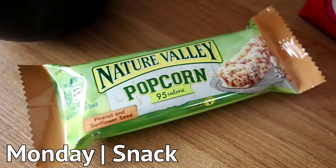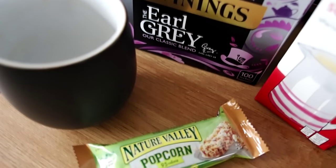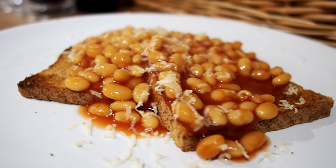Afternoon snack was a Nature Valley Bar, the popcorn variety — absolutely love those, but they are quite high in sugar so be careful. And then a cup of Earl Grey. For tea it was beans on toast because the shopping hadn't arrived yet.